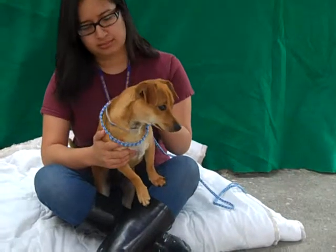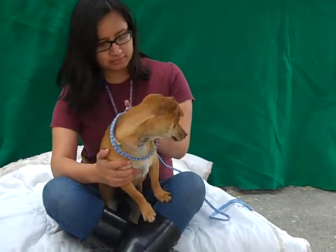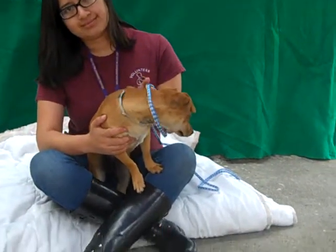Again, her impound number is 8467-6508. She's only 11 months. Please come get her out of the shelter and take her home and let her be your family pet.